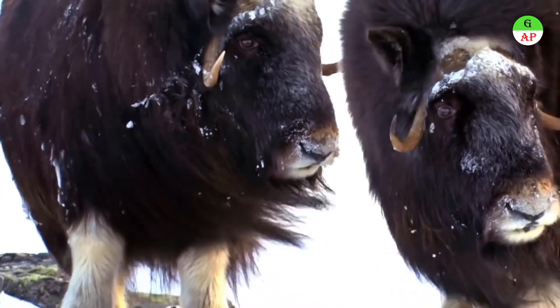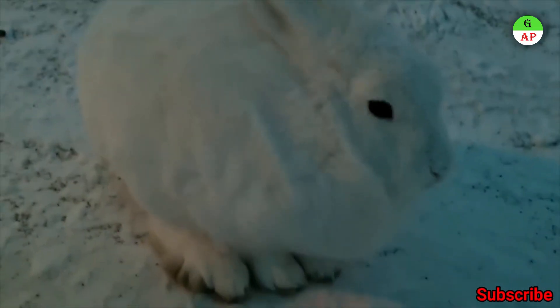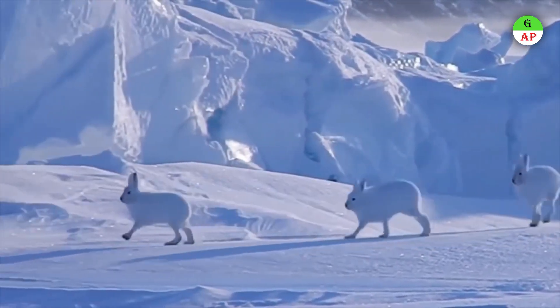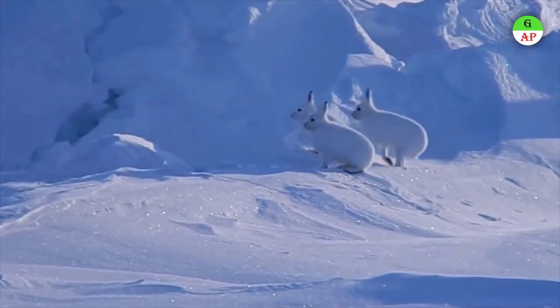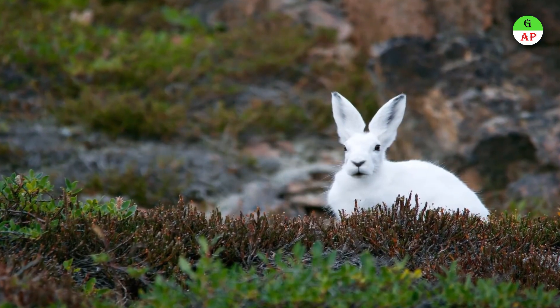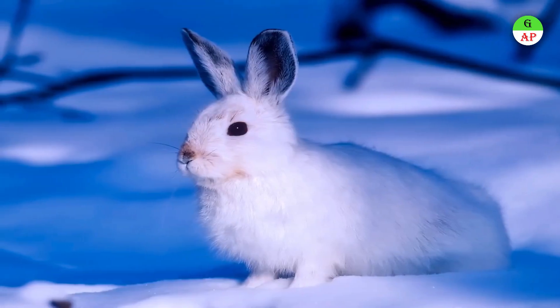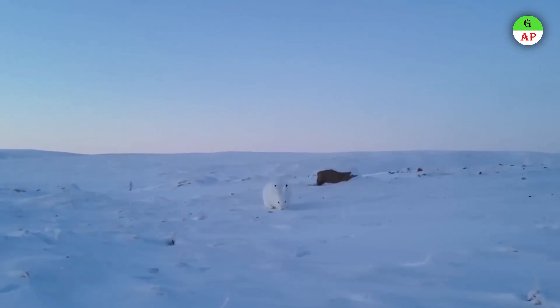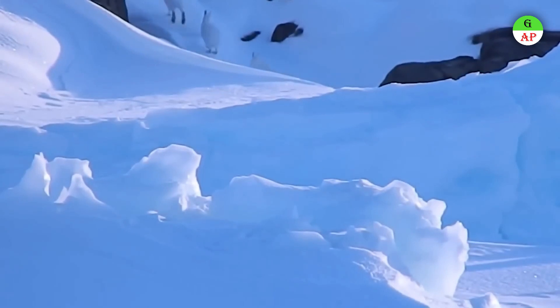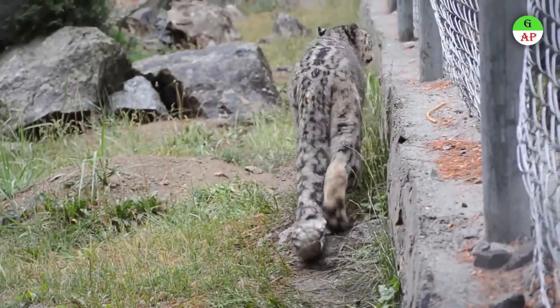Arctic Hare has a thick coat of fur and shorter ears than rabbits, which helps conserve body heat. They dig holes in the ground under the snow to keep warm, and are taller than rabbits. Found in the tundra regions of Greenland and northern Canada, they survive extreme cold by eating willow twigs and woody plants. Their fur changes color according to seasons for camouflage, and Arctic Hares huddle in groups for warmth and protection.